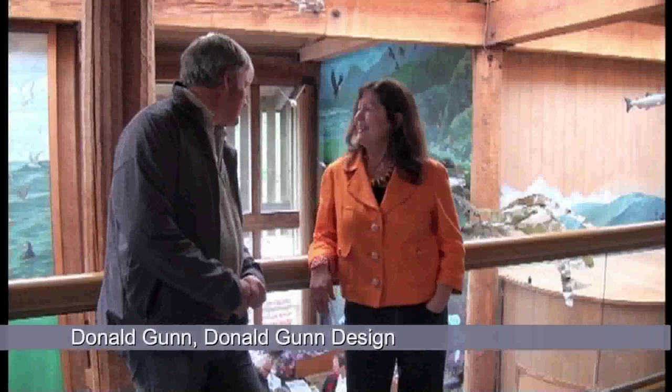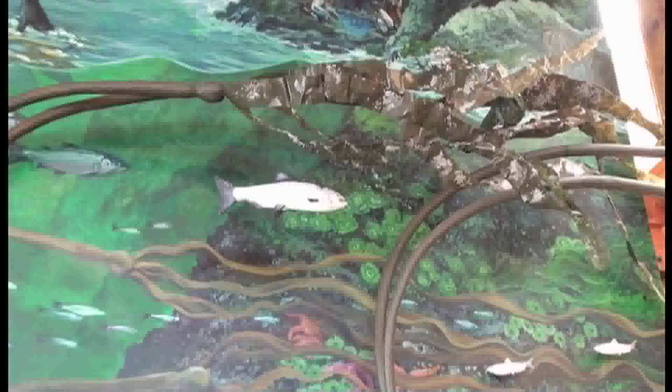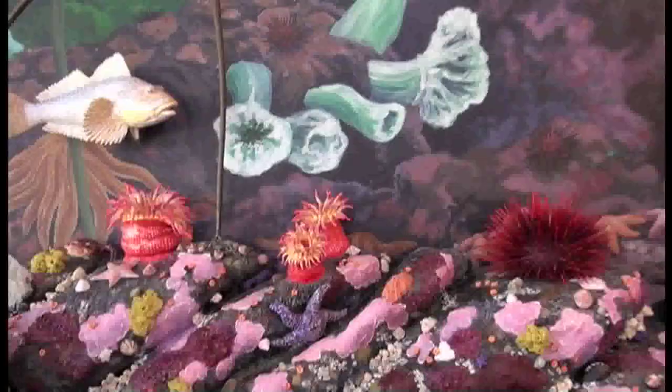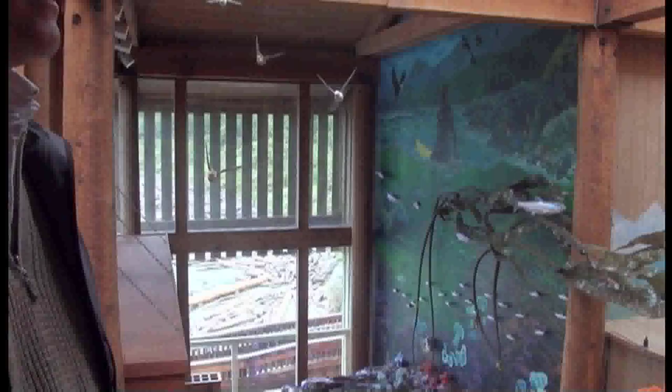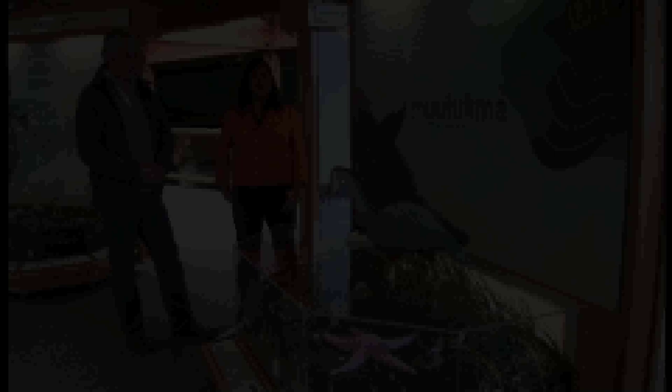I certainly can. The first thing that people are going to see when they come to the center is obviously the reception, which is down below us. As a designer, you're going for a wow factor here — a very dramatic, sculptural exhibit in a two-story space. We designed a subtidal exhibit here, which is actually a very important part of the park which visitors do not get to see. We see the intertidal, not the subtidal. This is what goes on below the lowest tides of the year, and it's incredibly rich.